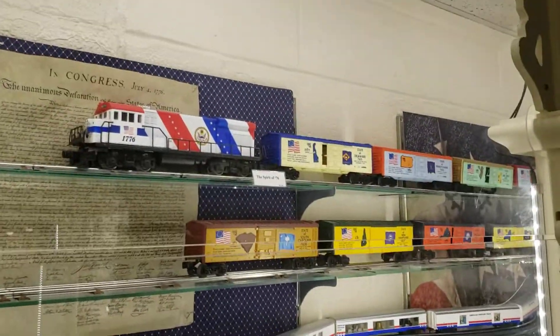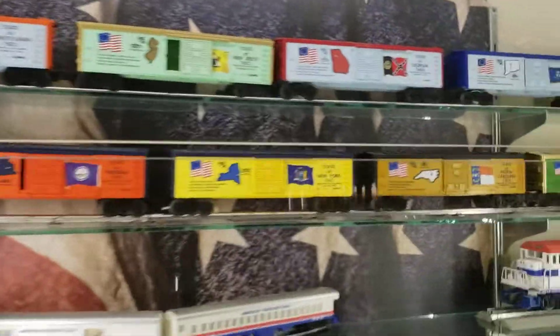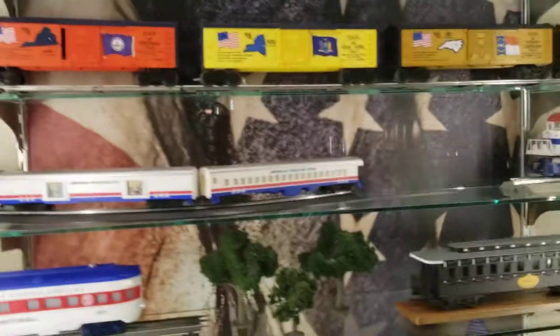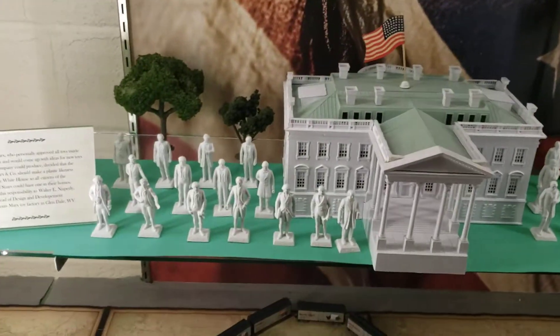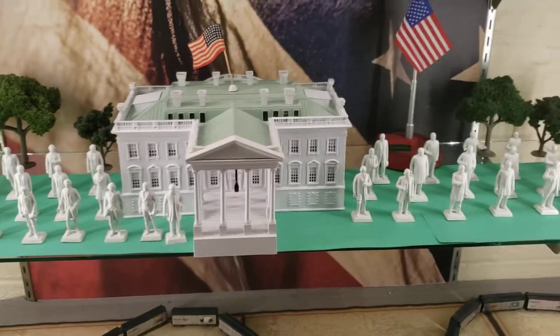Hey look, which train has all the states? I think that's the White House.